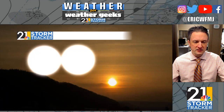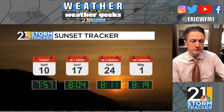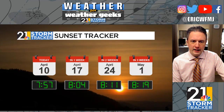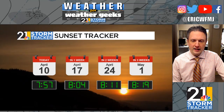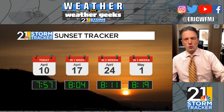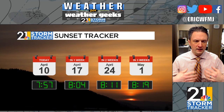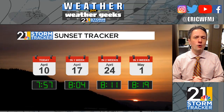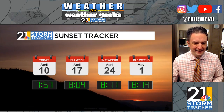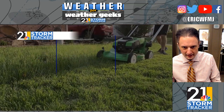Our sunsets continue to get later. We'll have an 8:00 PM sunset coming up on Thursday; a week from today it's 8:04, then 8:11 by April 24th, and on the first day of May our sunset is at 8:19. In addition to the warmer weather, it's really starting to feel and look more like spring. I've heard lawnmowers frequently over the last couple of days, and things are budding up and greening up rapidly — spring is really kicking into high gear.